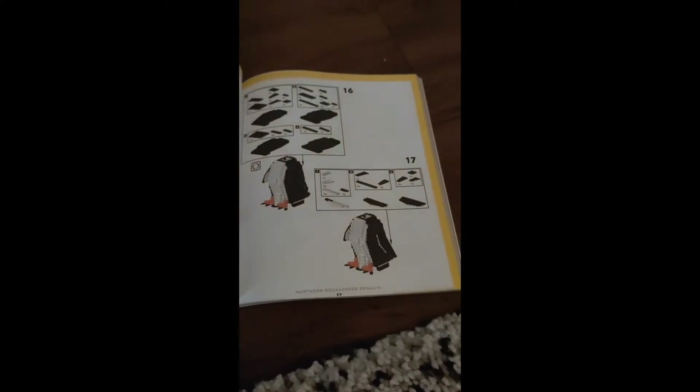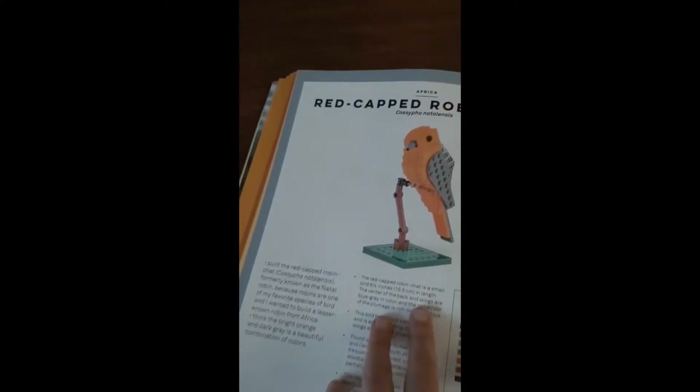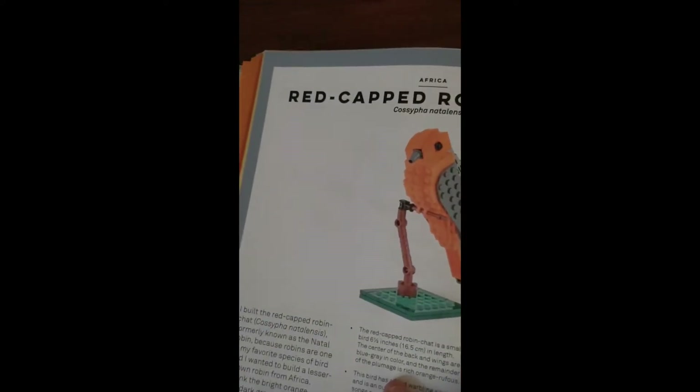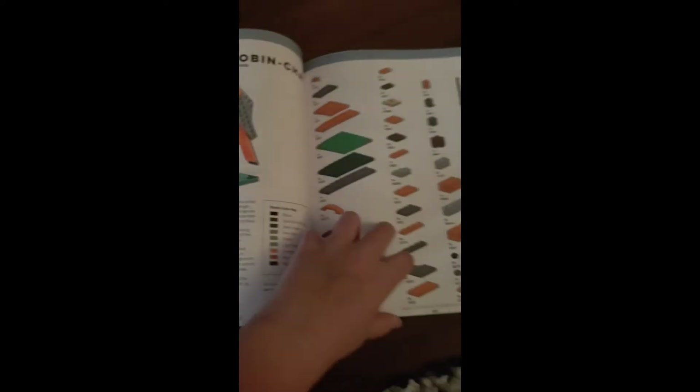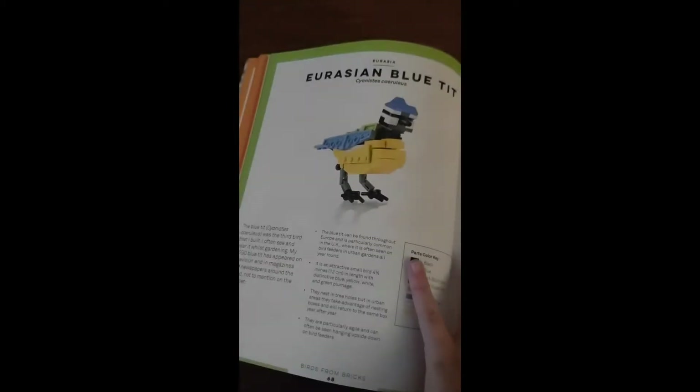Here are some facts about it. So this was the one on the front that I forgot the name of — the Red-capped Robin-Chat. We also have a Eurasian Blue Tit. This one is smaller than the other ones; here are its facts.